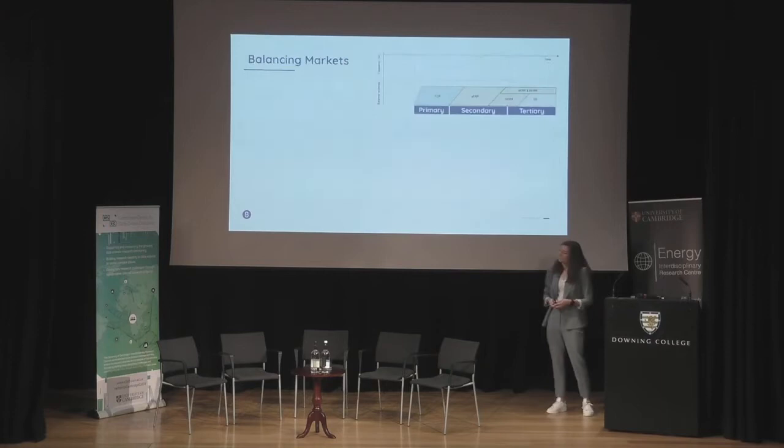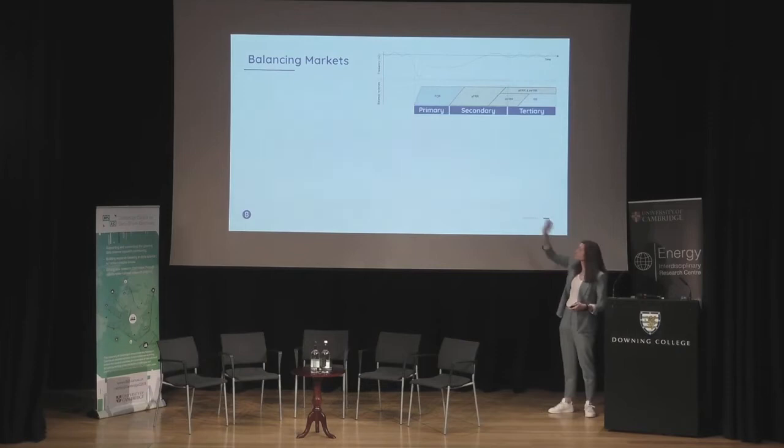We have balancing markets in place operated by transmission system operators. When there is a frequency drop, there is a primary, secondary, and tertiary reaction — a reserve that solves the imbalance.